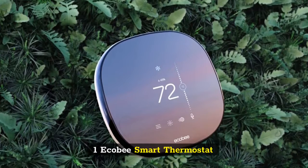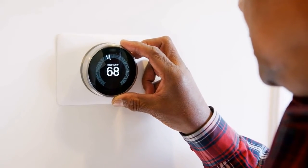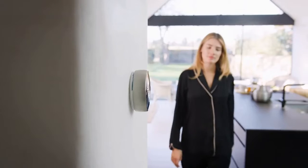1. Ecobee Smart Thermostat. The best smart thermostat overall, the Ecobee Smart Thermostat looks and acts much like the Ecobee 4, but with a few big improvements. It's among the best Alexa-compatible devices because it offers all of Alexa's features, including calling, messaging, and drop-in.